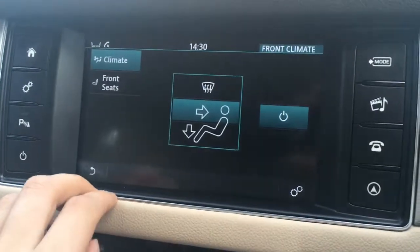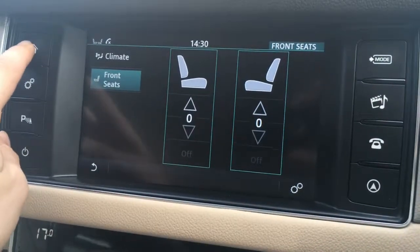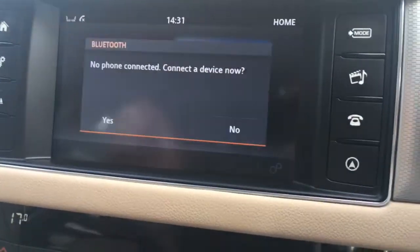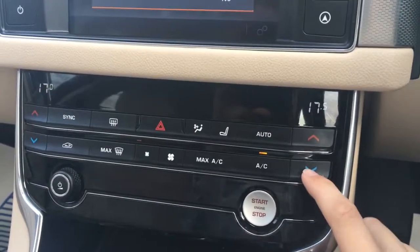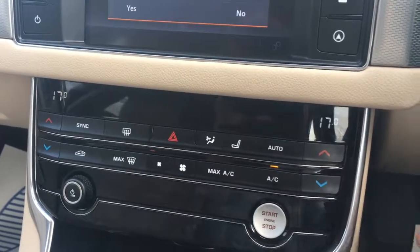We've got some of the options for the climate control on screen here, so you've got the direction, and you've also got some controls for the heated front seats as well. Then lastly we have the option to pair up a device to use the car's Bluetooth. Below we've got the dual zone air conditioning — both sides can be adjusted independently from one another, which is pretty useful.